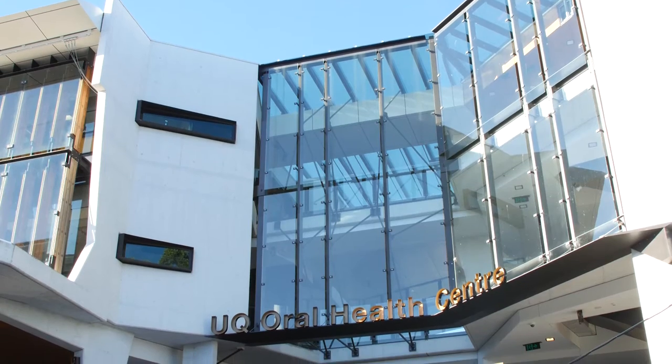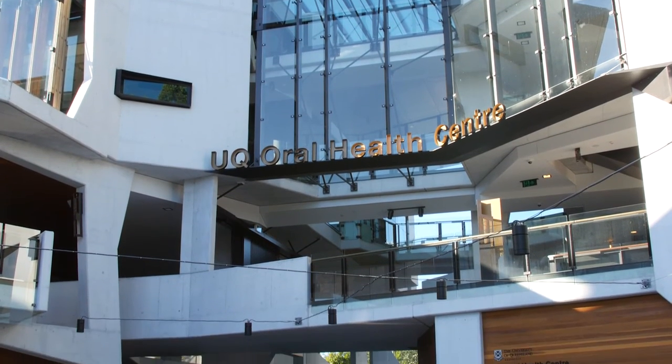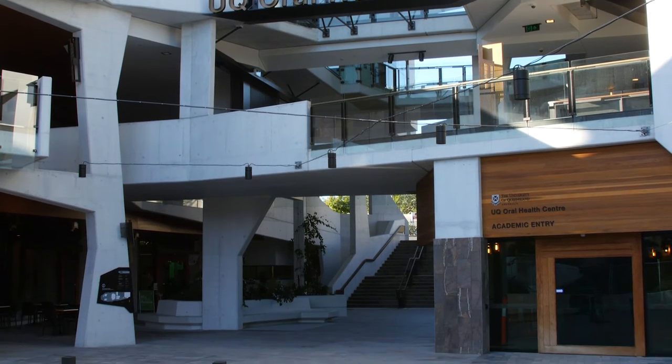The School of Dentistry is principally concerned with producing the highest quality undergraduate and postgraduate education possible, producing world-class research that has the capacity to change the face of dentistry internationally, and engaging with the community to provide dental services that will assist Queenslanders most in need.